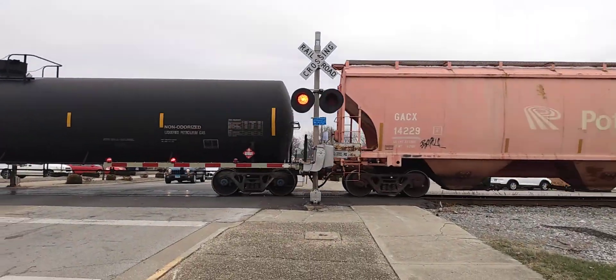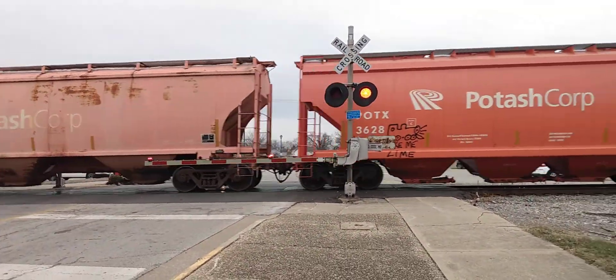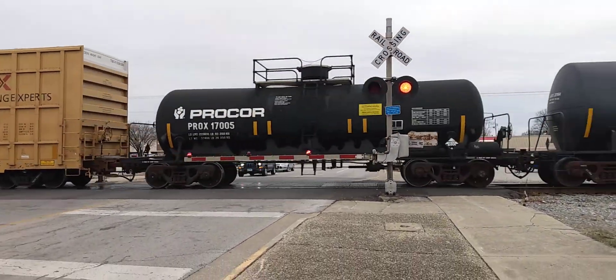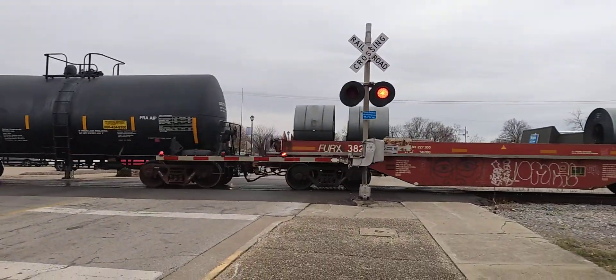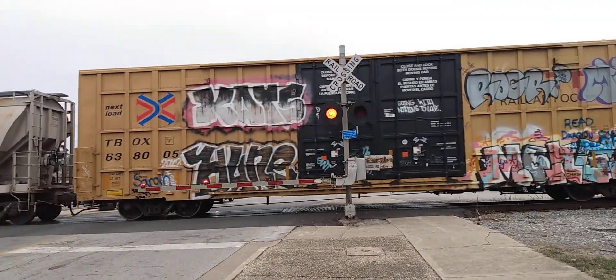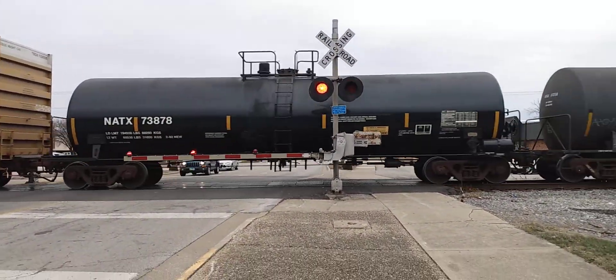The Illinois Central 1029 freight train rolling through Effingham, Illinois. We're getting those final train videos in before the end of the year.